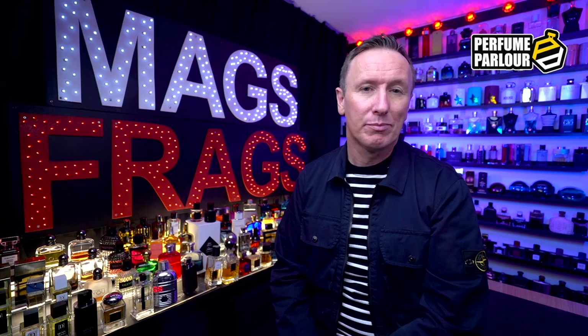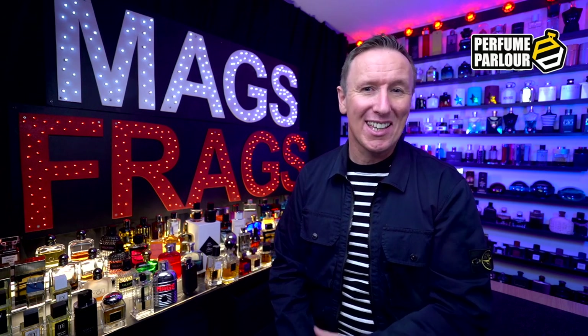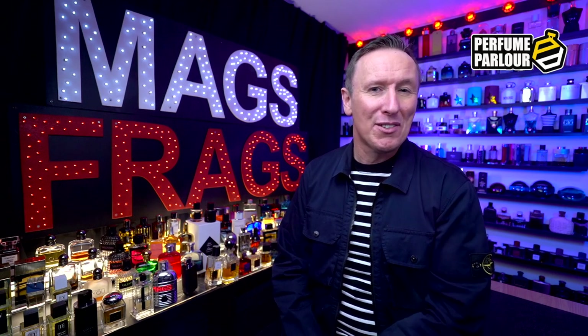Today's episode 19 of my regular feature where I share my latest purchases from the Perfume Parlour. Today's a pretty big one with a 7-bottle extract spray haul to go through, and I can tell you there are some absolute crackers in today's list. It's probably been one of my best shopping sprees from the Perfume Parlour in quite some time, so stay tuned to Mags Frags.